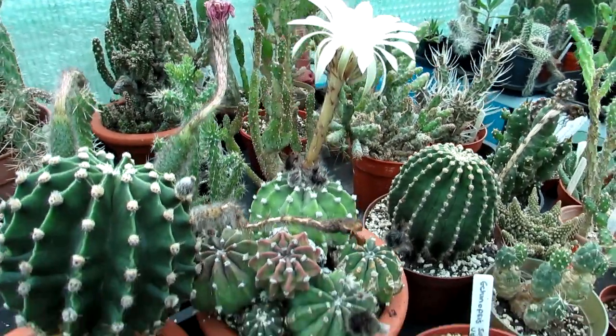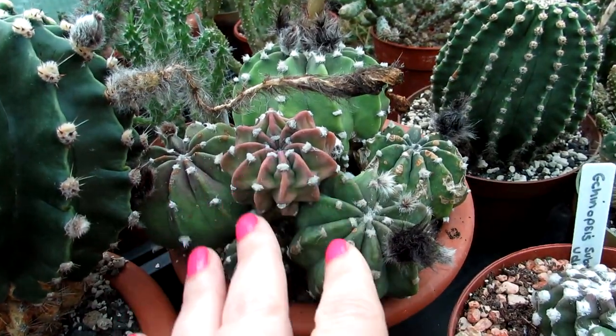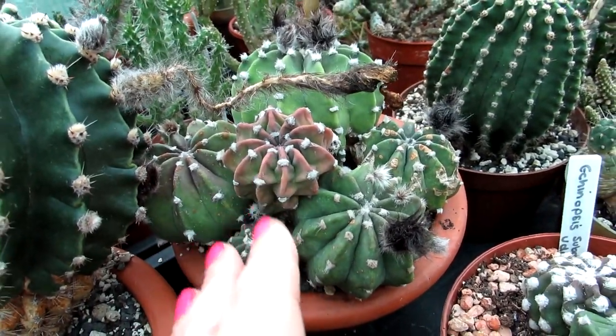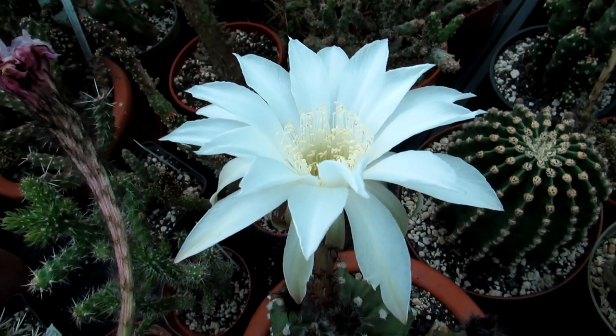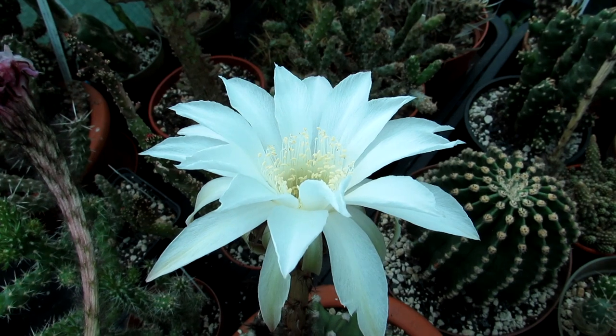This one is one that Hans has had for a very long time. It's very multi-headed as you can see, and there is the lovely completely white bloom there — absolutely gorgeous.